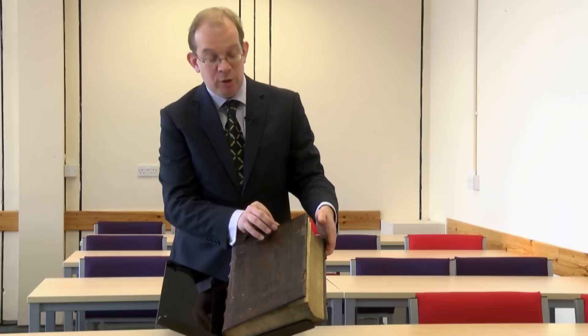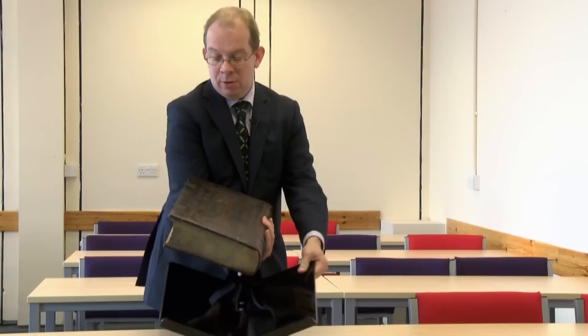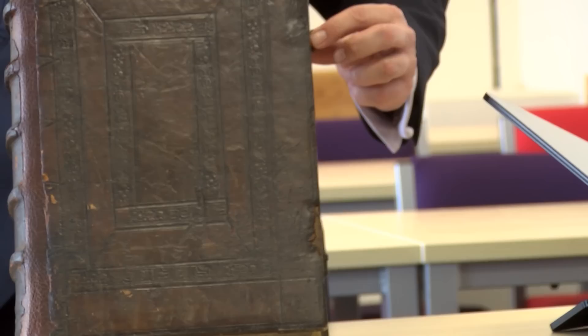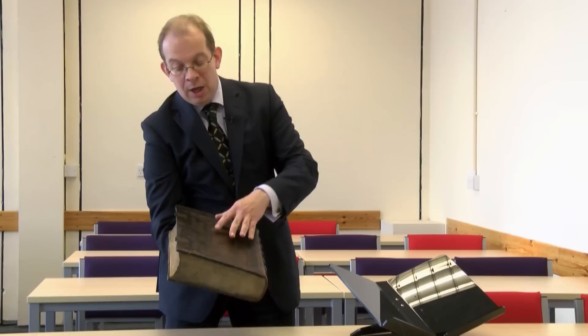I've already made one modern mistake with the book. I showed it to you by opening it near the front — that's not how it would have happened in the 16th century. If you look on the back, you can see we've got these clasps. Those clasps would have been attached; we've now lost a piece of leather which would have come across and been attached here, and would have clipped onto this. That means to open it, you'd have flicked those open and then opened it from the back. So you'd see the index before you'd see the text.